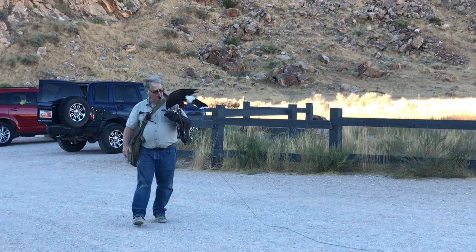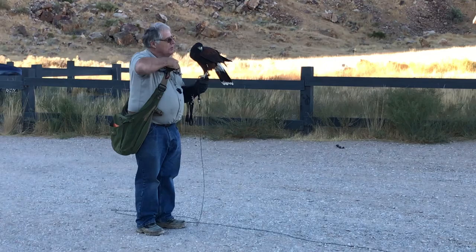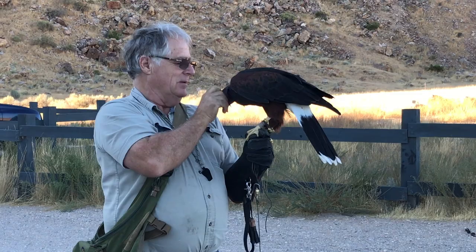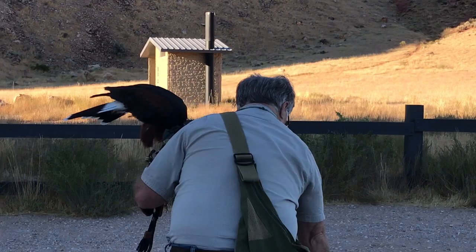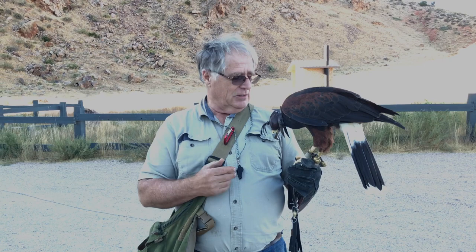I'm giving her a small meal because I want her to fly tomorrow morning so we can go chase a rabbit. That's what we do to get the hawk in shape and ready to go — these short jumps on the string called a creance. As you can see, she's got that down pat, and now it really is nothing but time to go out and chase rabbits, except for the wind blowing right now on her first time.